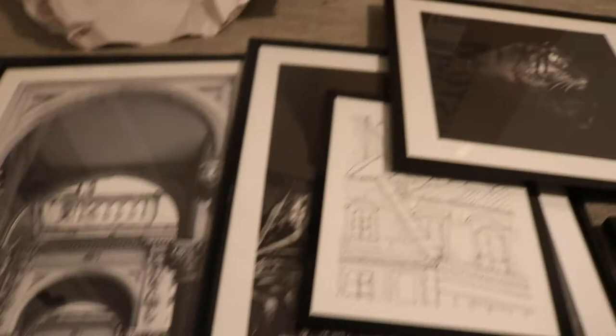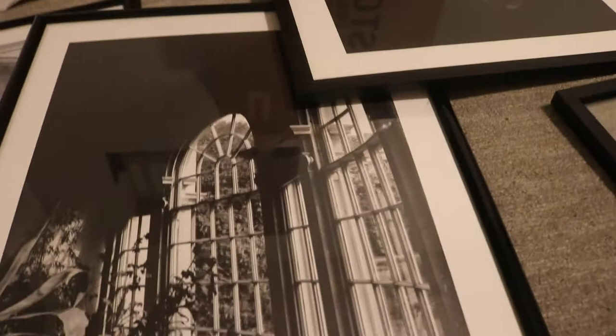I have a few frames up and I also have some of my Desenio portraits, and I'm trying to figure out how I want to arrange this gallery wall.